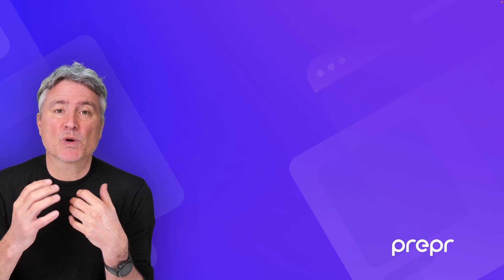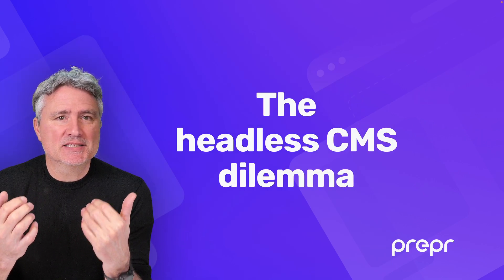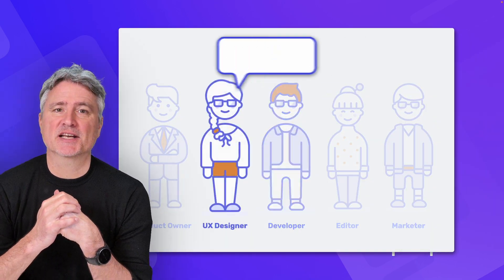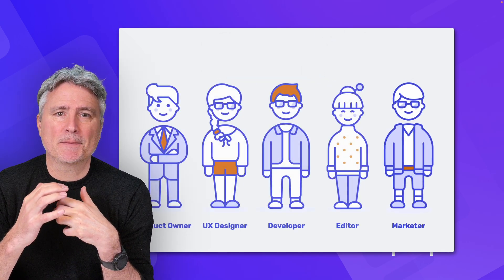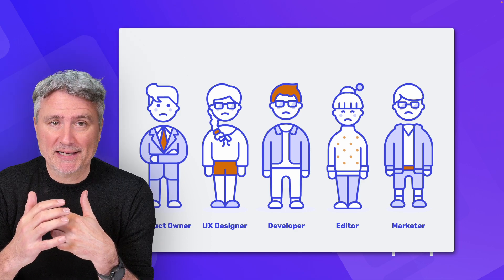Hi there! I speak with a lot of digital teams and always hear the same problems when they are choosing the technology stack and CMS for their next project. And that's what I call the headless CMS dilemma. Basically, these teams are super creative and have tons of great ideas for making personalized and exciting experiences for their customers. But sometimes they can't actually make these ideas a reality because development is too complicated and expensive.